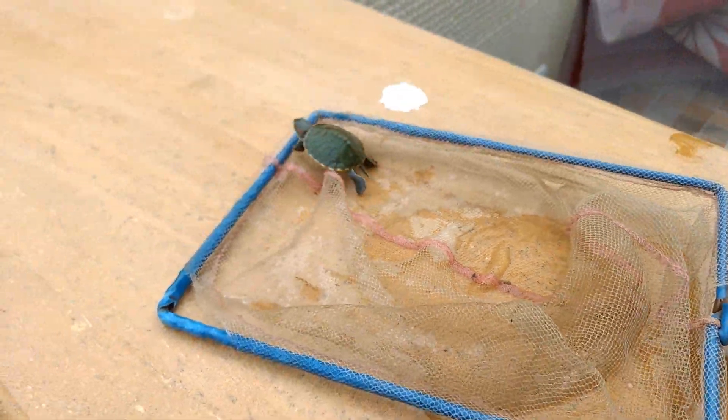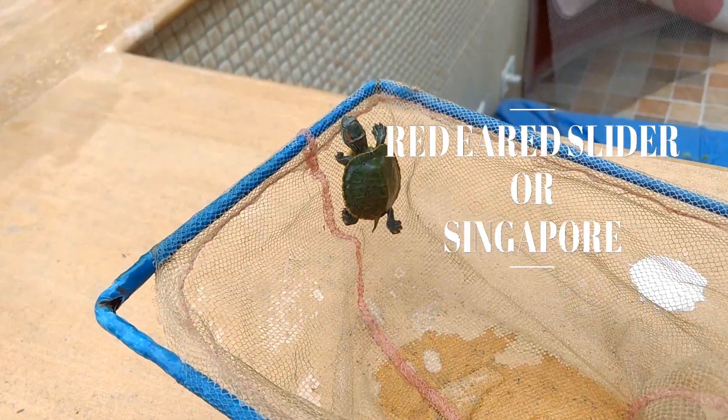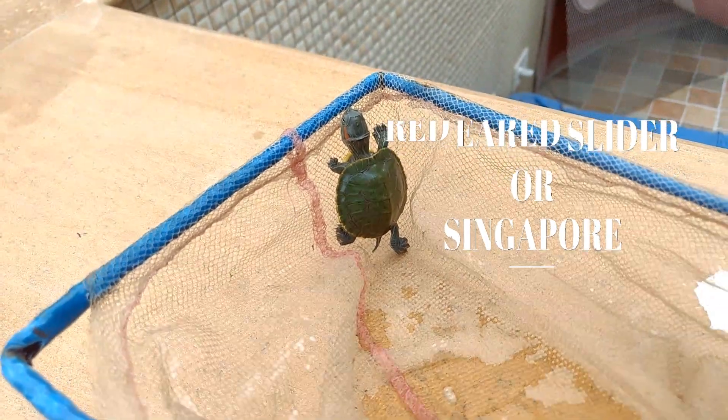Hello friends, welcome to the Indian Fish channel. Today I bought this turtle, which is a red-eared slider turtle. It's very common in India. It's also known as the Singapore turtle.